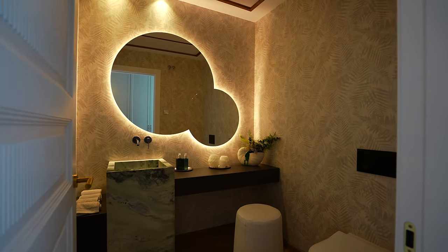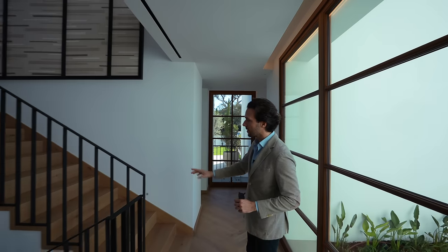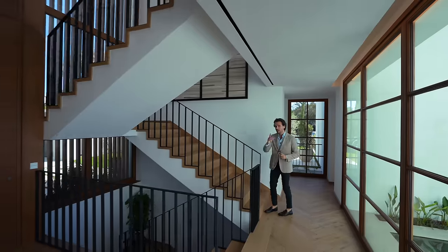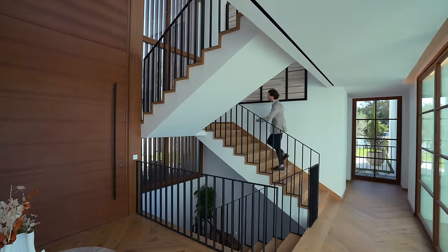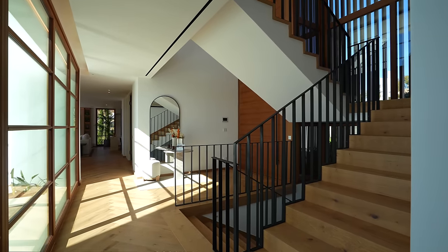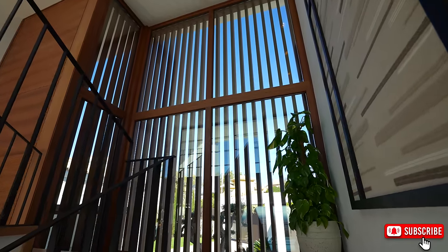Now we're back at the entry foyer and I'm taking this elegant staircase up to the first floor to show you two further bedrooms. And then we will go down to the basement, which is filled with absolute goodies — I'm sure you'll love it. Let's go. And in the meantime, like our video and let us know what you think of the house so far.